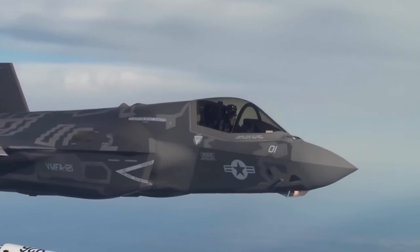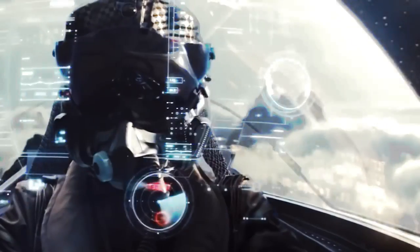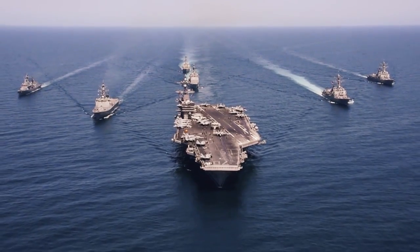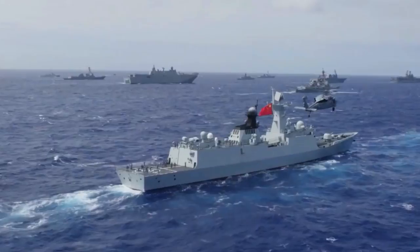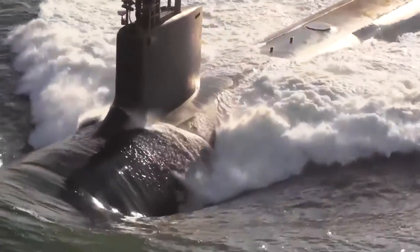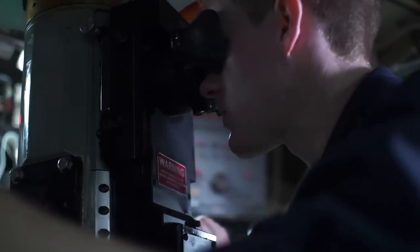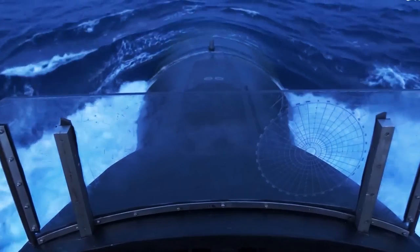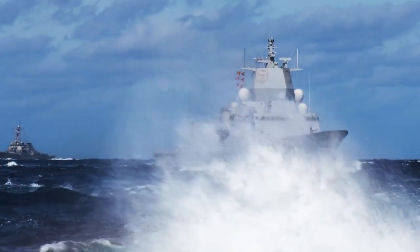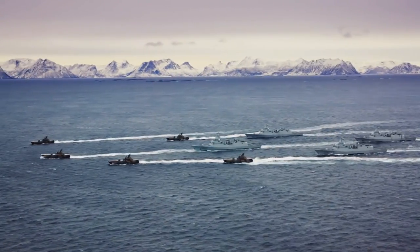However, suppose the air wing cannot eliminate the threat for any reason and the adversary continues to advance. In that case, it will be necessary for the remaining members of the carrier group to take up the task. In conjunction with the formidable destroyers of the Arleigh Burke class, nuclear-powered submarines can identify and neutralize anything that poses a threat to the fleet while maintaining an impressive perimeter. These vessels can eliminate any potential danger because they are armed with a wide assortment of weapons. Additionally, auxiliary ships are constantly present to lend support and supply the front line of the fleet.